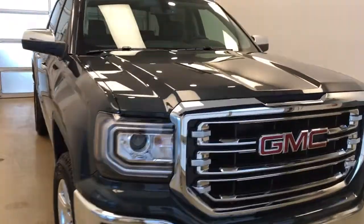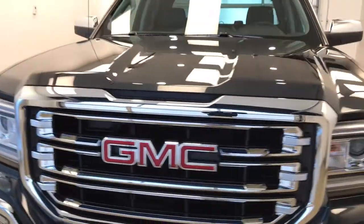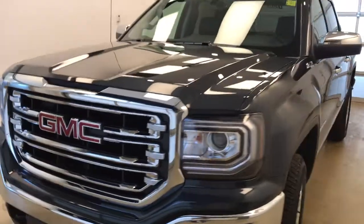Once again, this is stock number 179452 on a 2017 GMC 1500 crew, and our exterior color today is dark slate.